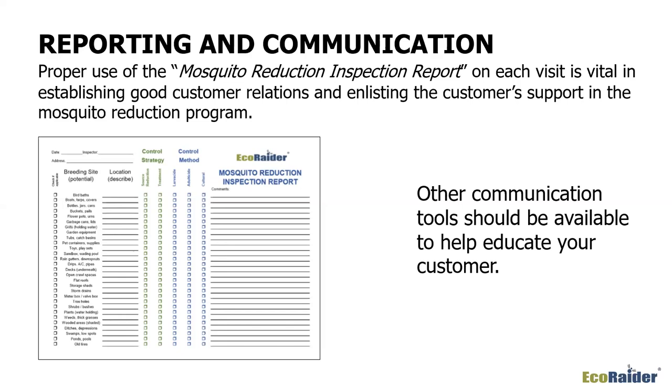Use the report — check off what you're finding, describe where it is, and describe your control strategy. Did you use source reduction? Did you empty the buckets or treat them with a larvicide? Check off whether you used reduction tactics or did a treatment, and note your control methods — larvicide, adulticide, or mechanical/cultural control. This becomes a very valuable report if you use it well and teach all your people to use it.